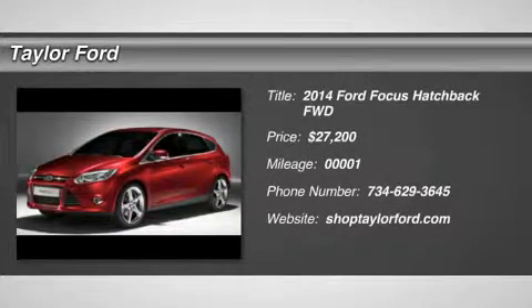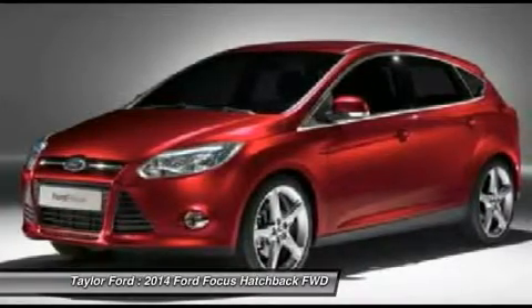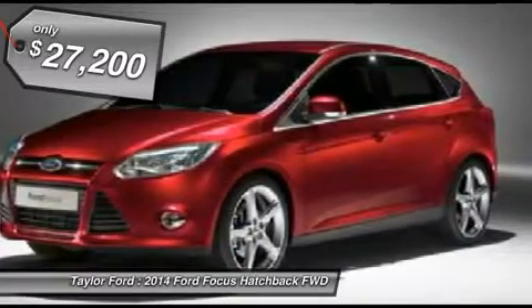The 2014 Ford Focus. Focus has more cool tech, more of what you're looking for. From any point of view, more than meets the eye. And it's priced below $30,000.